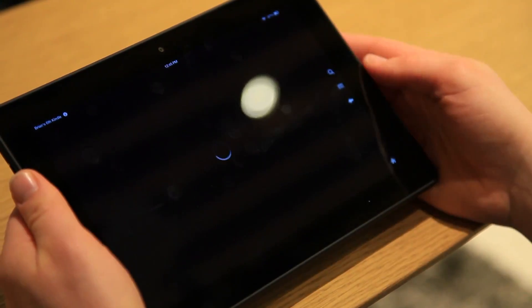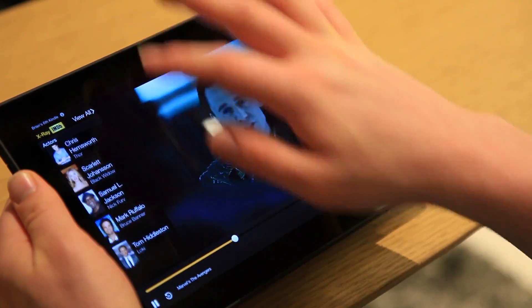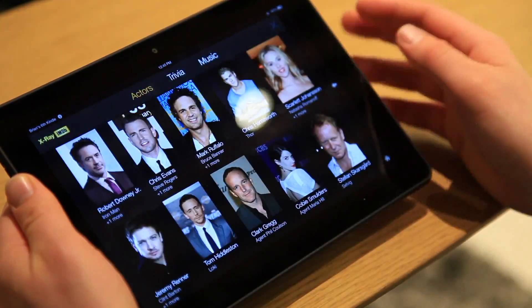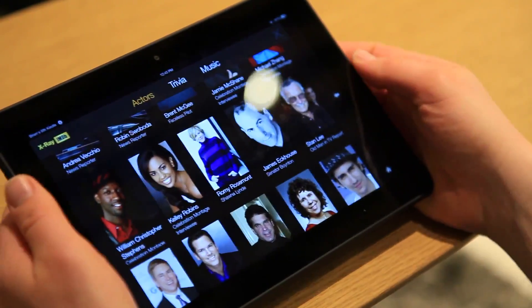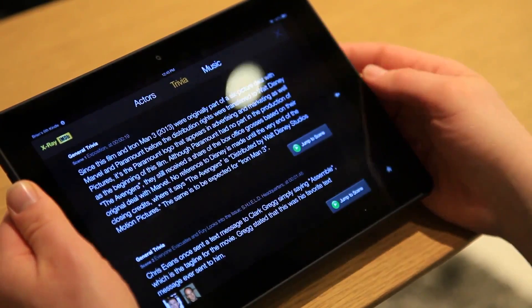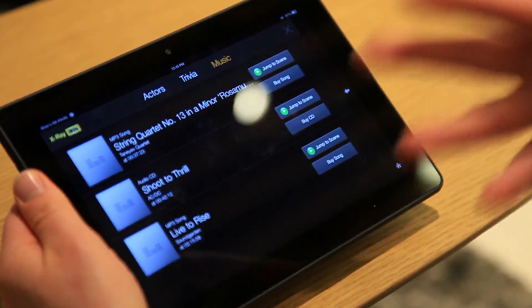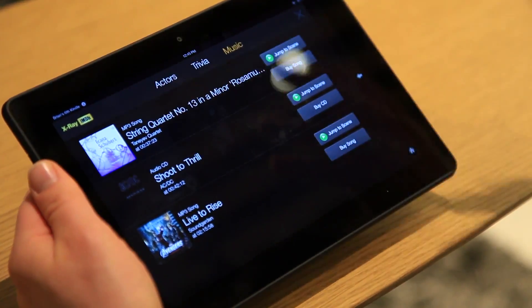Let's go back into this video. There have been some upgrades to X-Ray on the video end as well. In addition to the standard graph of actors right here, you also get trivia. All of this is pulled from IMDB, which is an Amazon service, and music as well. This will show you everything that's playing in the video that you're watching. And obviously this is Amazon, so there's a link to buy all this music right through the service as well.